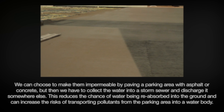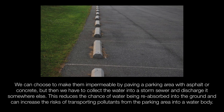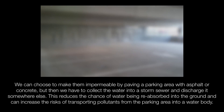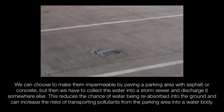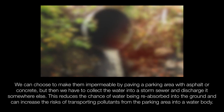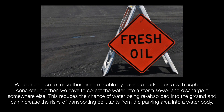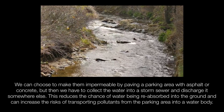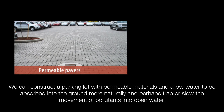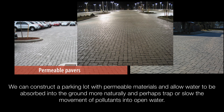We can choose to make parking areas impermeable by paving with asphalt or concrete, but then we have to collect the water into a storm sewer and discharge it somewhere else. This reduces the chance of water being reabsorbed into the ground and can increase the risks of transporting pollutants from the parking area into a water body. Or we can construct a parking lot with permeable materials and allow water to be absorbed into the ground more naturally, and perhaps trap or slow the movement of pollutants into open water.